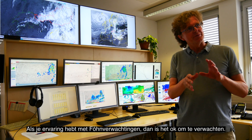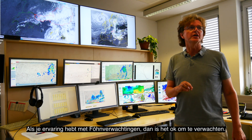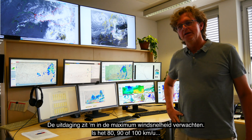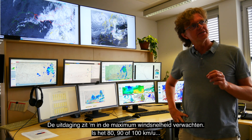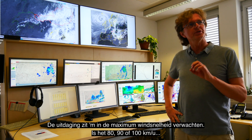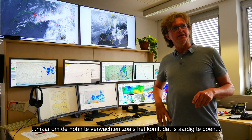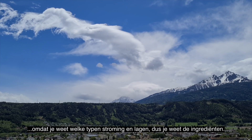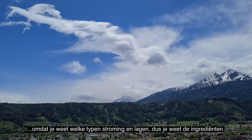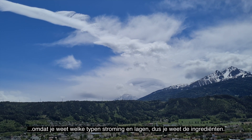If you have experience with Föhn forecasting, it's okay to forecast it. It's a bit challenging to forecast the maximum wind speed — whether it will be 80, 90, or 100 km per hour. But forecasting that the Föhn is coming is okay, because you know which kind of flow and stability is required — you know the ingredients.